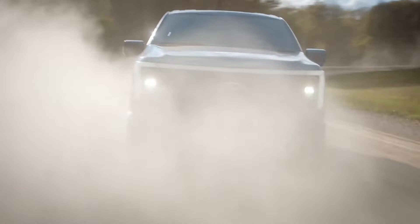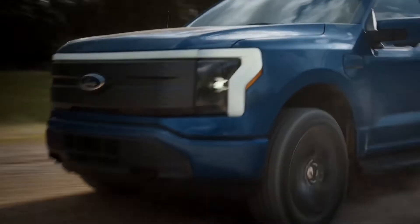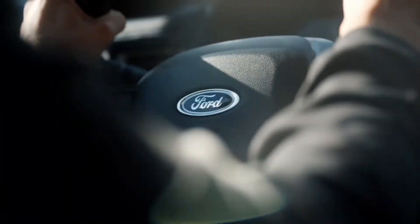We won't see the F-150 Lightning in the UK, unfortunately, but that won't stop us from telling you five things you need to know about the electric pickup.